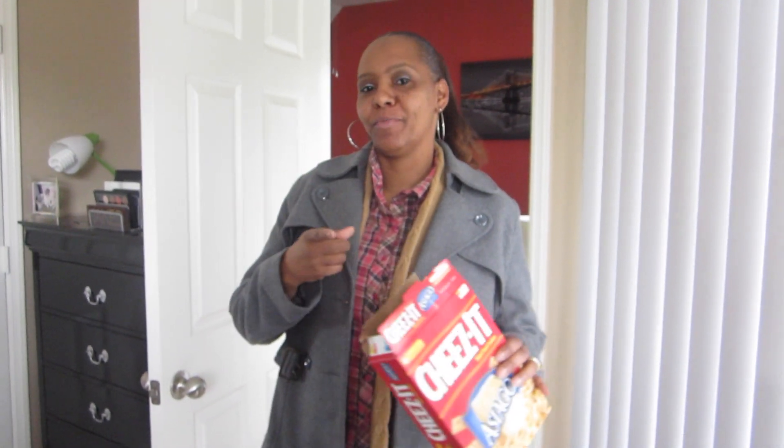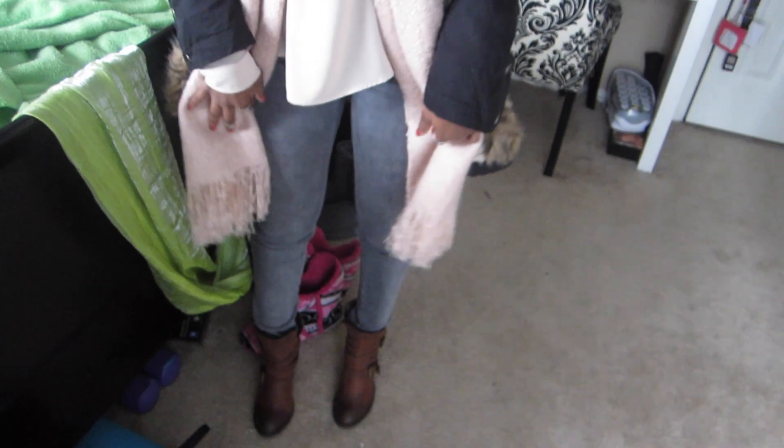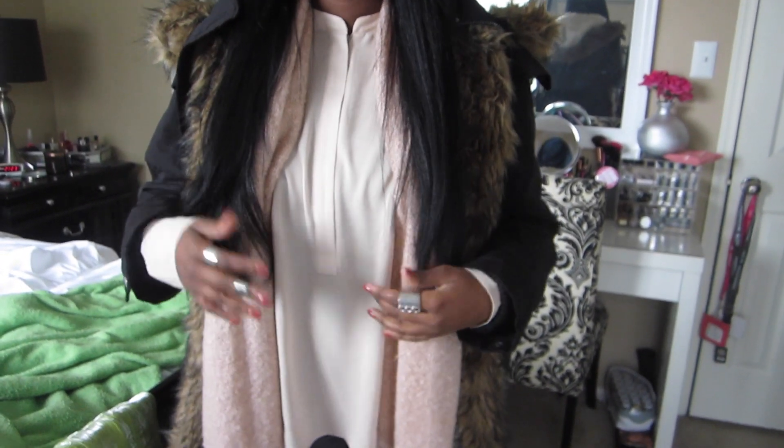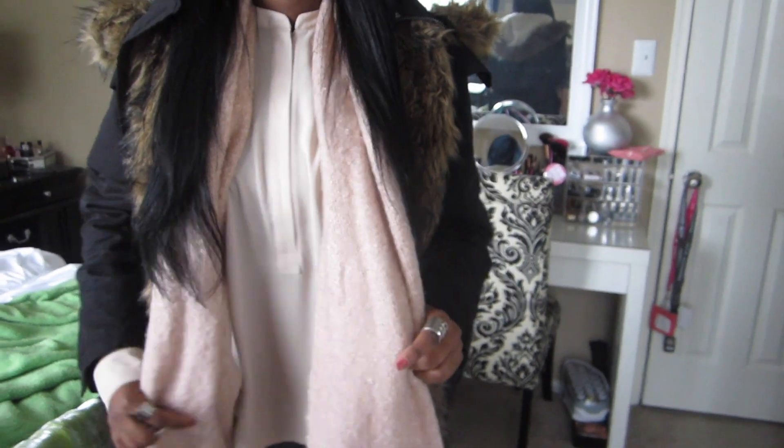Mom's outfit: boots from Charlotte Russe, jeans from Marshall's, peacoat from Old Navy, flannel from TJ Maxx. And Kendra's outfit: shoes are Steve Madden — her favorites because they're comfortable — American Eagle jeggings, this shirt from Forever 21 which she wore in their winter lookbook but never wore out, a gray and pink scarf from Forever 21, a parka from ASOS. Her lip color is Oklaicious by Wet and Wild.